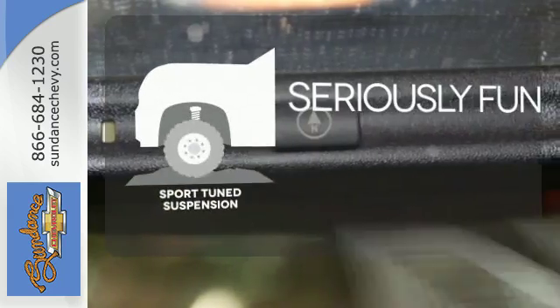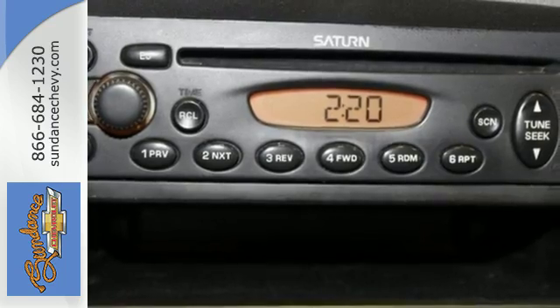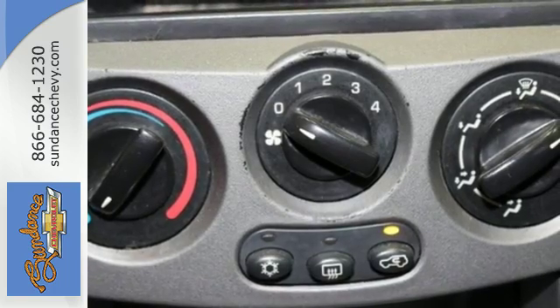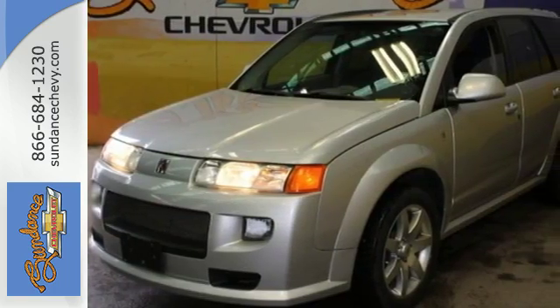Winding roads are no match for the Sportune suspension. Since the brand was introduced, Saturn buyers have been wildly enthusiastic about its unique style and celebrated performance. Drive this VUE today and see for yourself what makes Saturn customers the most loyal around.